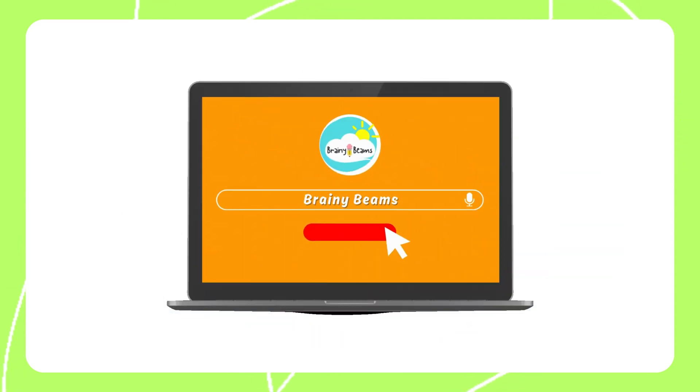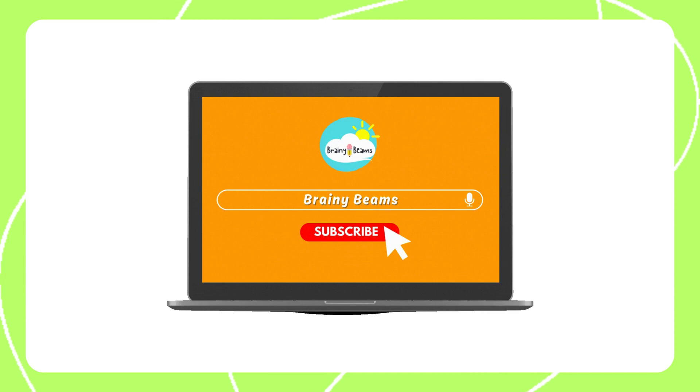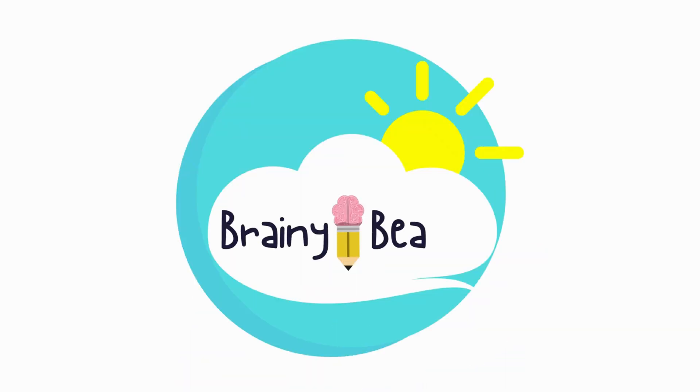Don't forget to like, share, and subscribe to our YouTube channel. Brainy Beans.